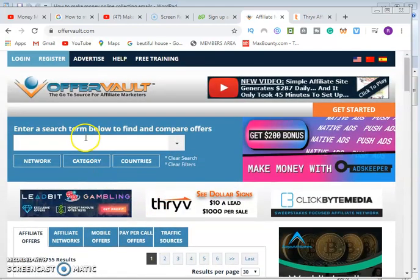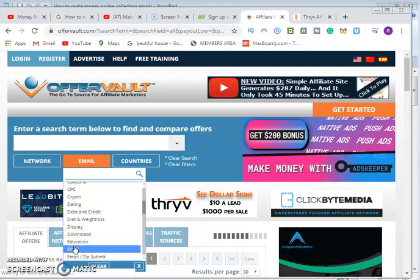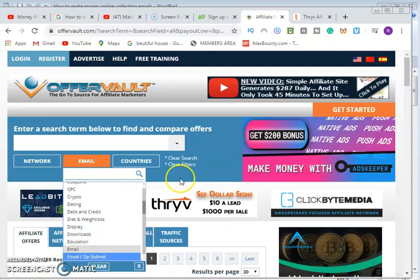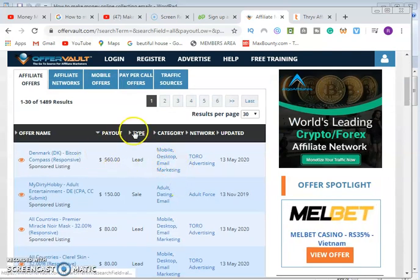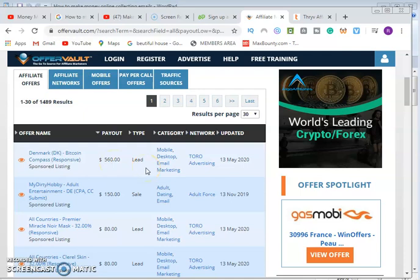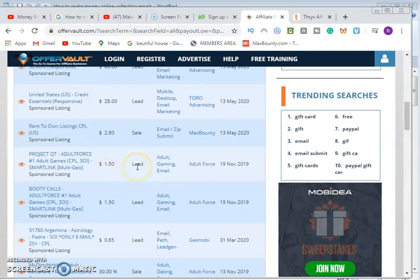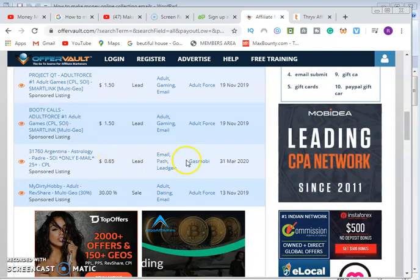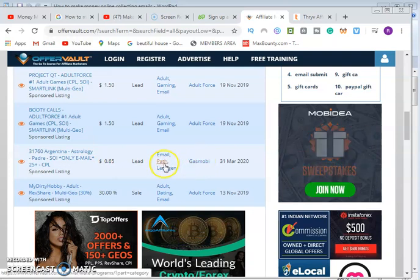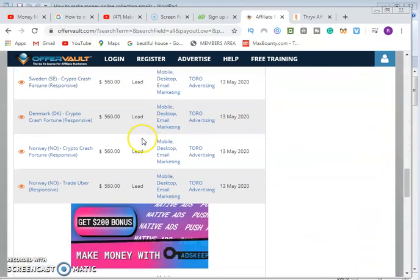If you want to find more offers, go to the search bar, select the category, and scroll down to where you see 'email.' Click on 'email' or 'email submit' — either of the two. You can see the payout amounts listed. This company is paying $560 per lead, but I advise you go for lower amounts. For example, here is $1.50 per email lead for an adult dating site, and $0.65 per email lead from GasMobile.